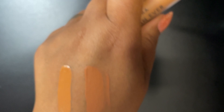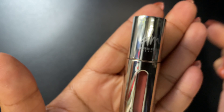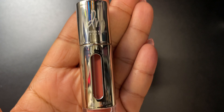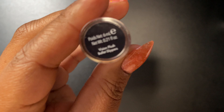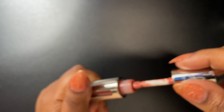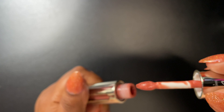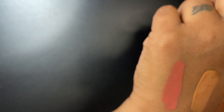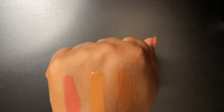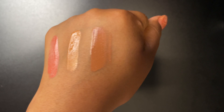I love that as a highlight shade. This is the Danessa Myricks Vision Flush in ballet slippers — a beautiful pink color. This is the perfect everyday blush shade for me. Look at that, oh my goodness, it's beautiful and it blends out like a dream. Love Danessa Myricks — she has great products.